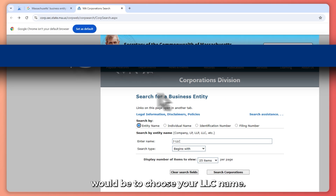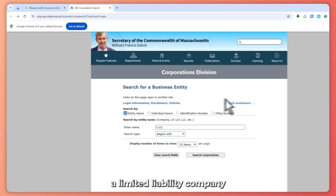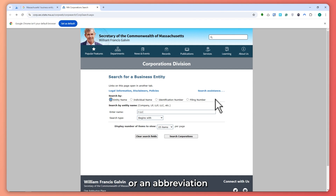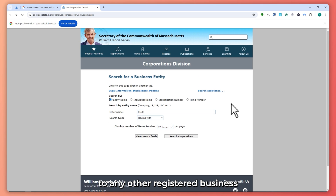The first step would be to choose your LLC name. The name must include Limited Liability Company or an abbreviation like LLC, and must follow Massachusetts naming rules. Your name can't be too similar to any other registered business name in the state. I recommend using the Massachusetts Business Entity Search Tool just to make sure that the name is available.